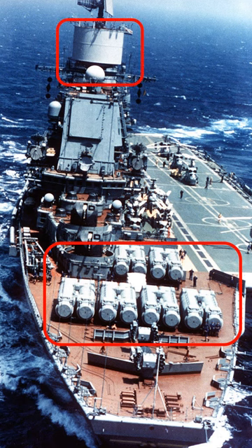Ever wonder what the cylinders at the top of the superstructure are? It is a landing beacon for aircraft to get back to her in all kinds of weather. The beacon was retained post-refit and is also seen on Admiral Kuznetsov.